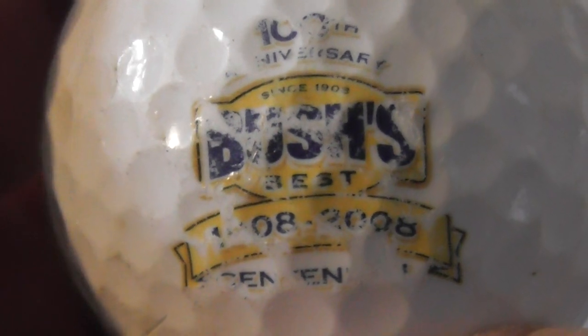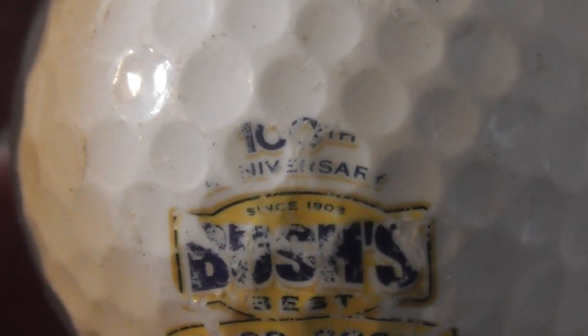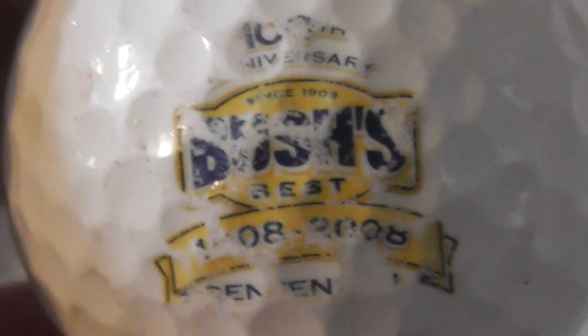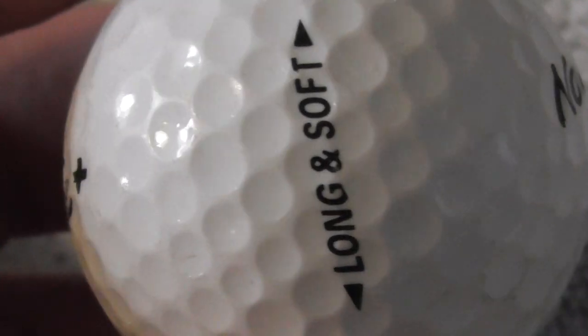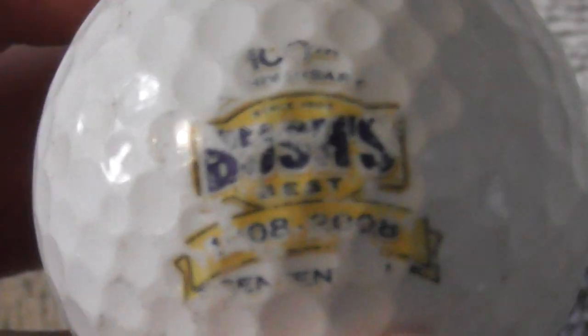Bush's Best — I think it says '100th Anniversary' at the top, a bit scuffed. It reads '1908 to 2008,' so that was their centenary. The logo is unfortunately damaged, on a Noodle ball. I'm not sure if Bush's Best is a beer.